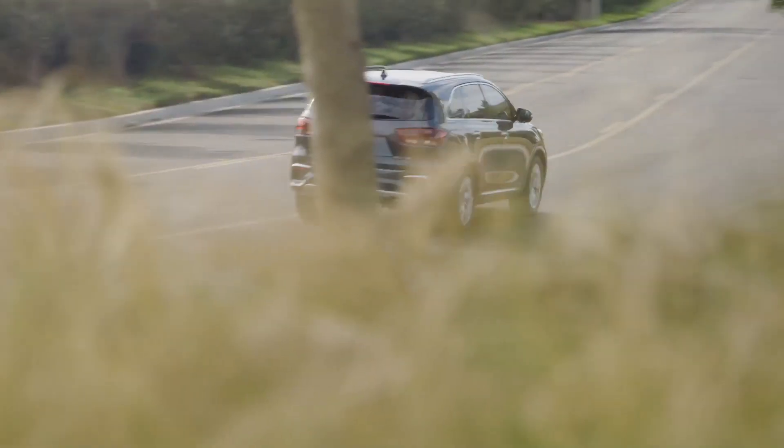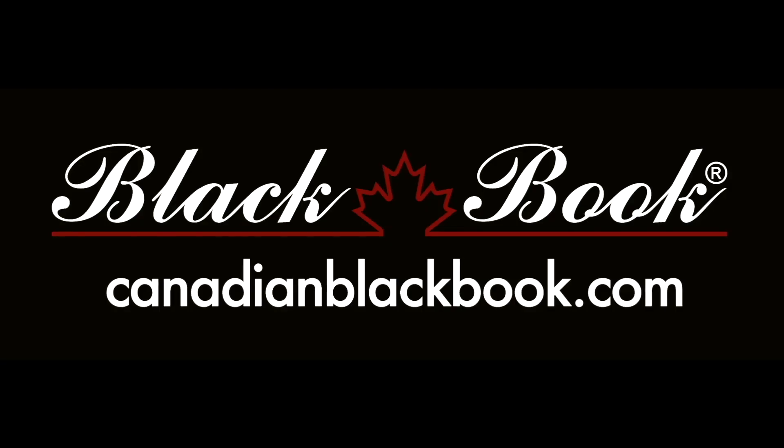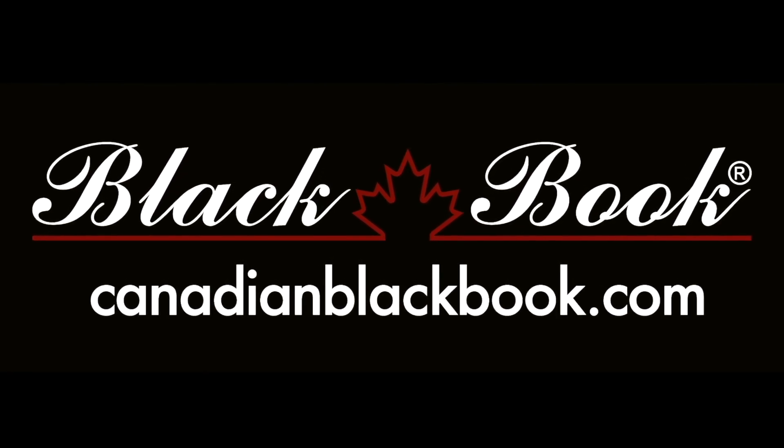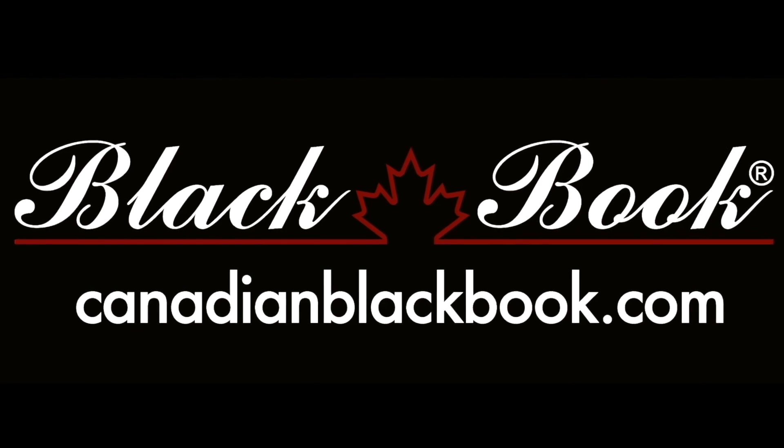The Sorento might be one of the best all-round vehicles for a family. Canadian Black Book, Canada's trusted source for vehicle values for over 50 years — helping you go in smart.